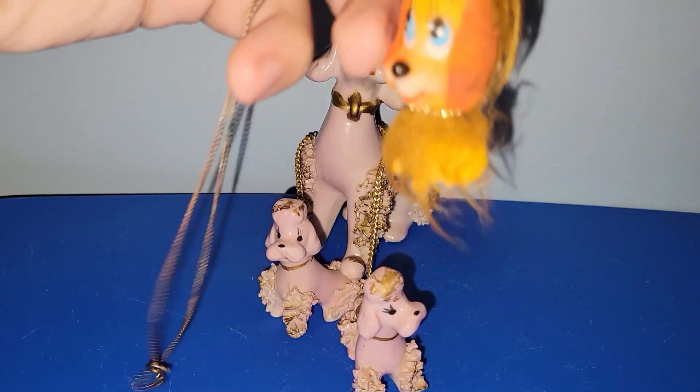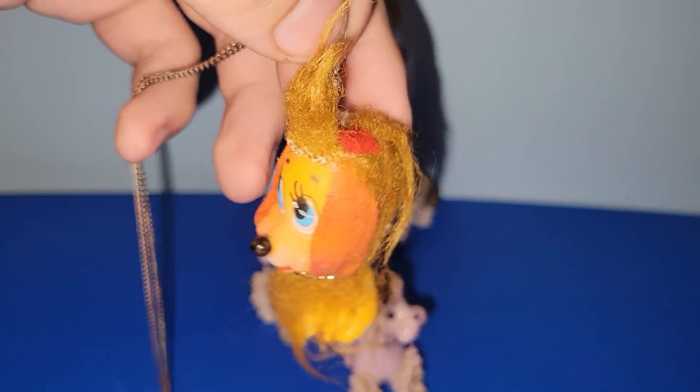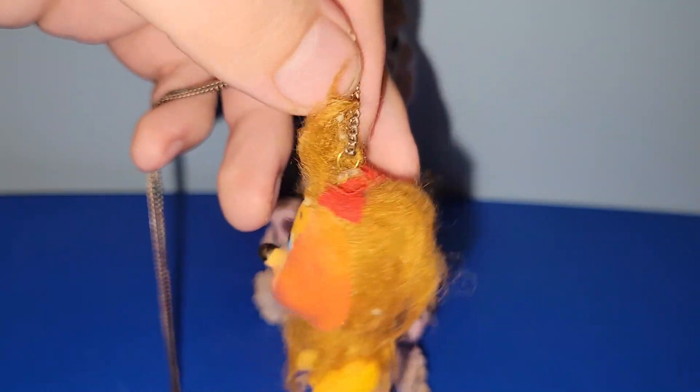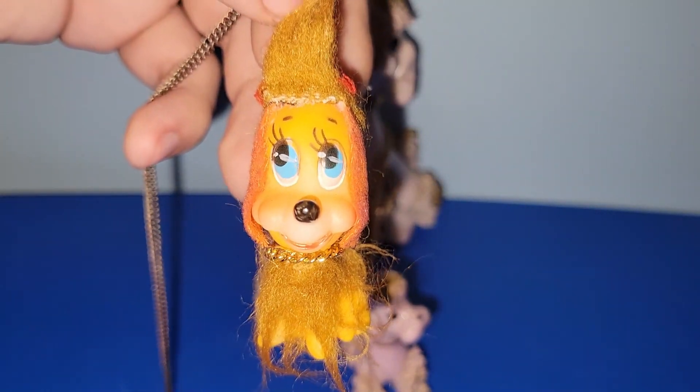I got this piece here — I believe it's just a dime store item. It's on a necklace that's definitely going in my junk jar, which I've been meaning to show you all. So that's really cool.